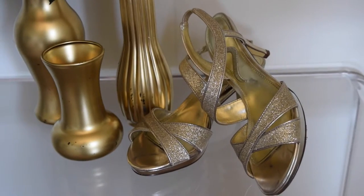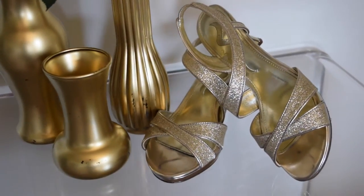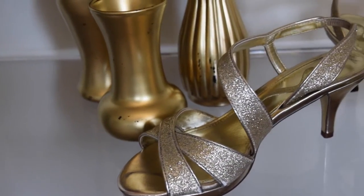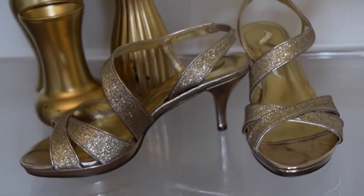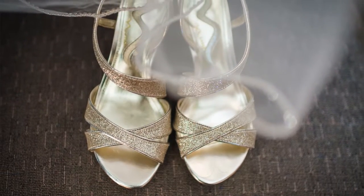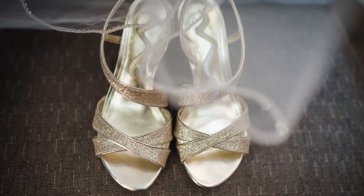So I actually got two pairs of shoes. These are my shoes for the ceremony and pictures. These shoes don't have too bad of a heel, but still a heel. They are gold glitter with some sparkle and they are shoes by Nina — I actually got them at DSW.